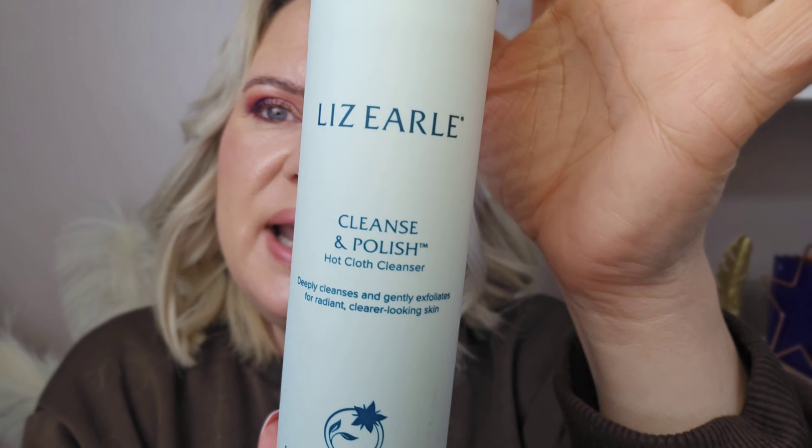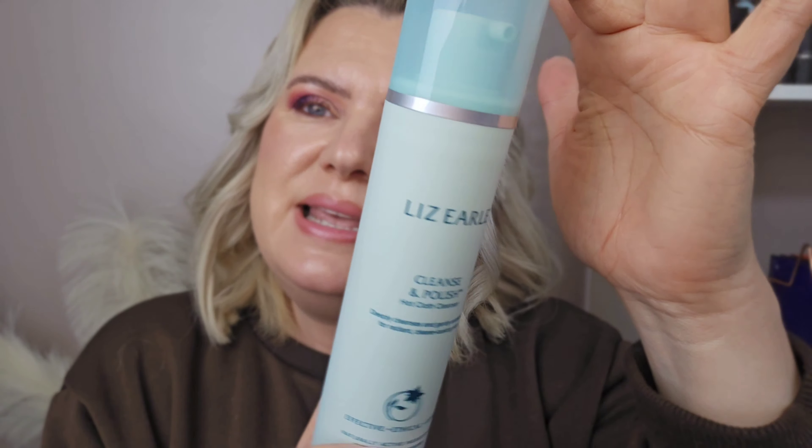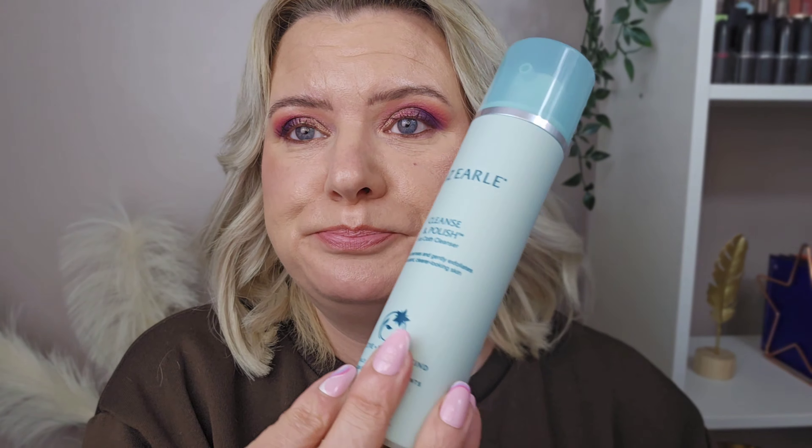I also picked up this Liz Earle Cleanse and Polish Hot Cloth Cleanser. This was on offer at 14 pounds 40, so I thought I'd pick it up and give it a go. It's been around for absolutely ages. Liz Earle products are really nice — I've had gift sets in the past — but it's just not a brand I've continued to purchase. They are nice though.